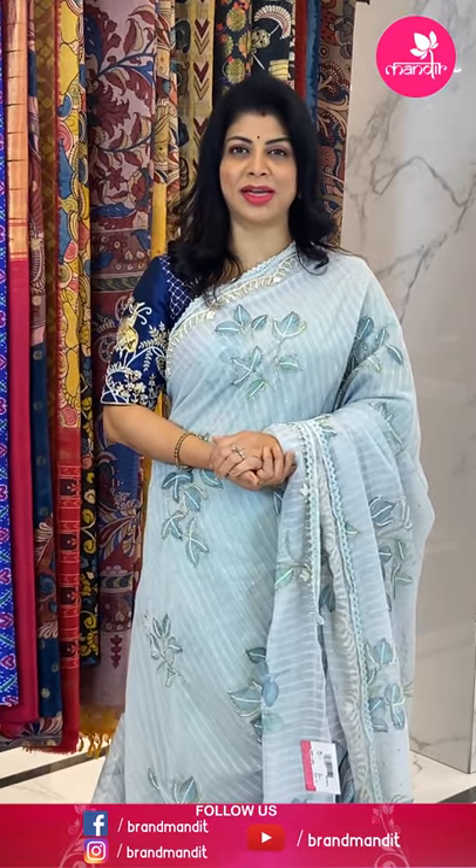Beautiful matka silk blouse in contrast teal green with saree lines and butas for sleeves — very pretty combination. To buy this gorgeous saree, take a screenshot along with the pricing and details displayed on the screen, and WhatsApp us on 733 733 7000, or click on the saree code link in the description to reach our website directly.